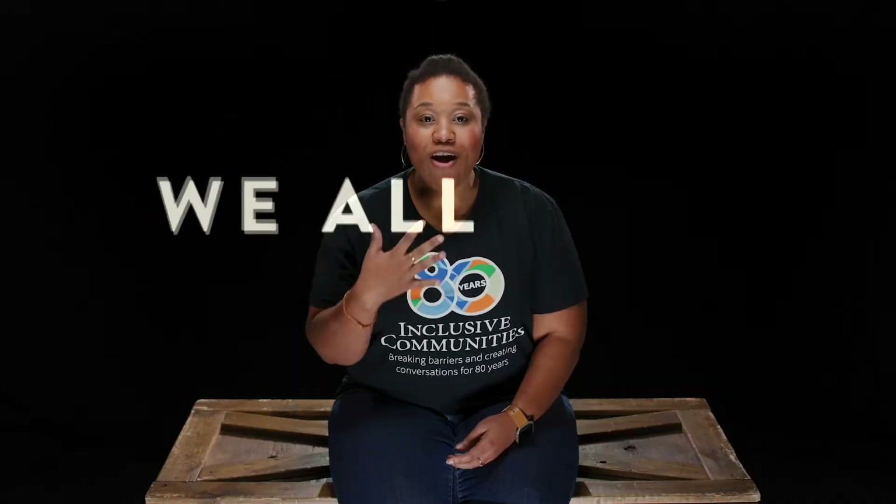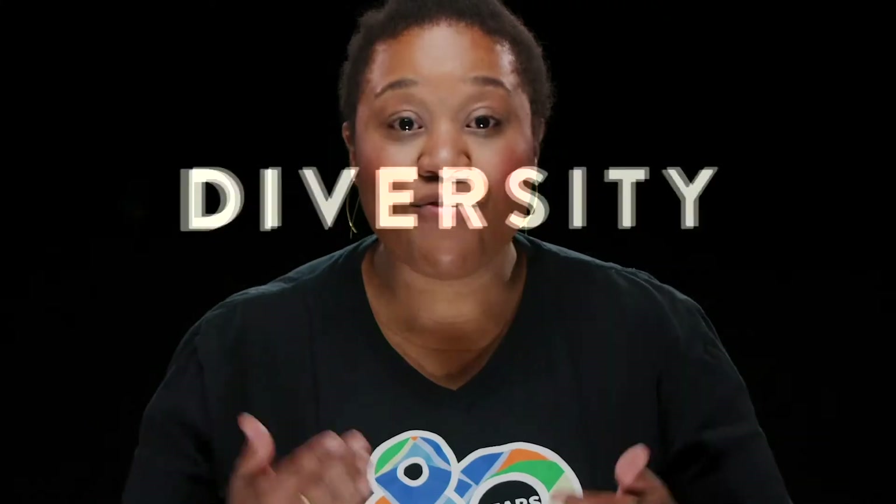Before we can talk about equity versus equality, I want to first define diversity. At Inclusive Communities, we like to say diversity in its simplest definition means differences. We all have differences, from our glasses to our weight to how much money we have. That is diversity, and no matter how much people say it's hard to find diversity, that's not true. Diversity exists. It's about taking the time to acknowledge its existence and work to ensure action is taken to embrace these differences.